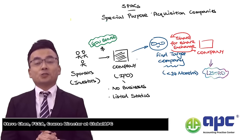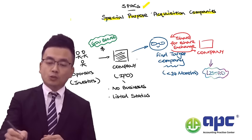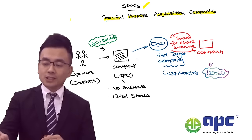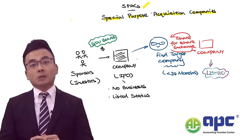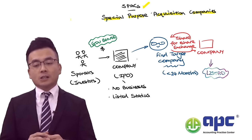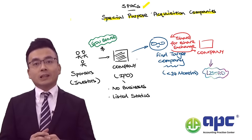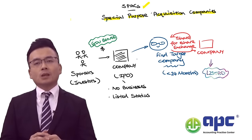The ACCA Advanced Financial Management exam has introduced a new topic called SPAC, or Special Purpose Acquisition Companies. This is not very common in most countries, but in London or the United States of America, one of the ways that a company can list itself is by using the SPAC route.